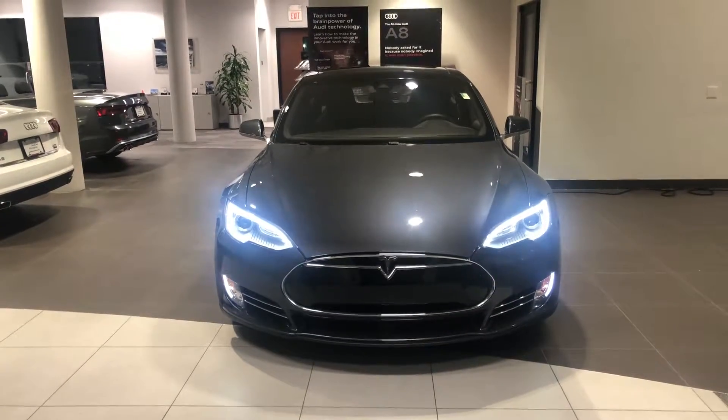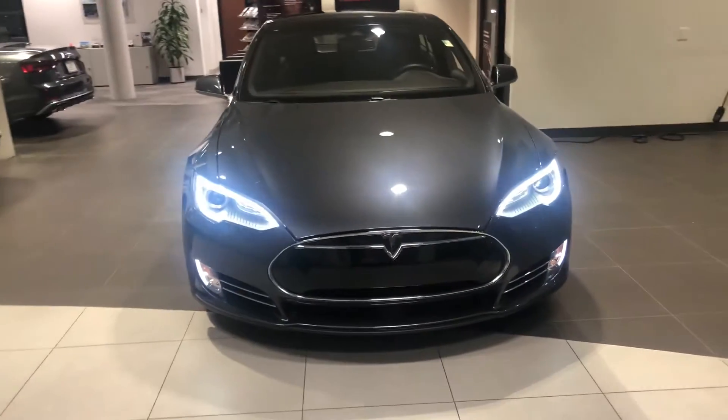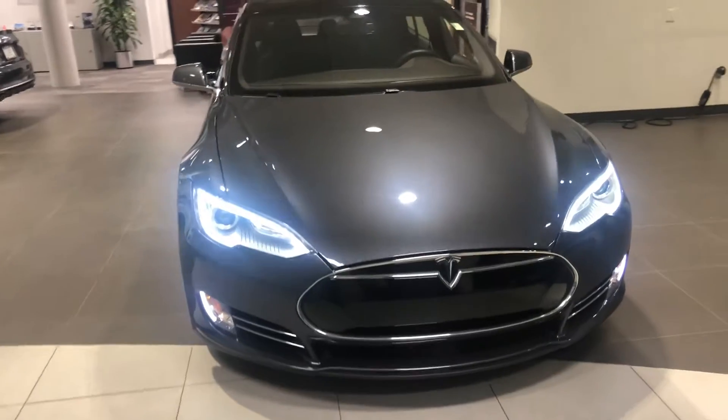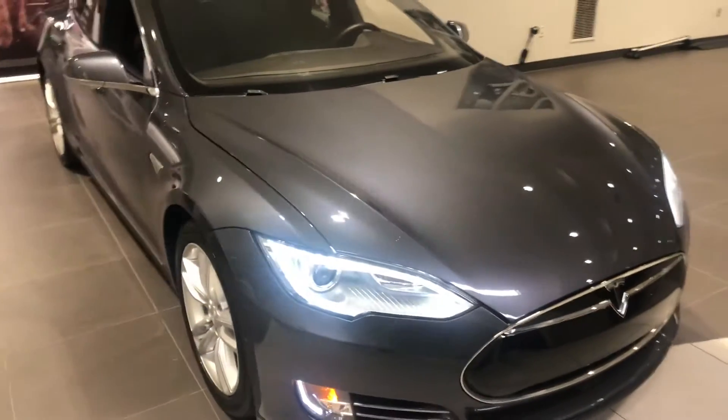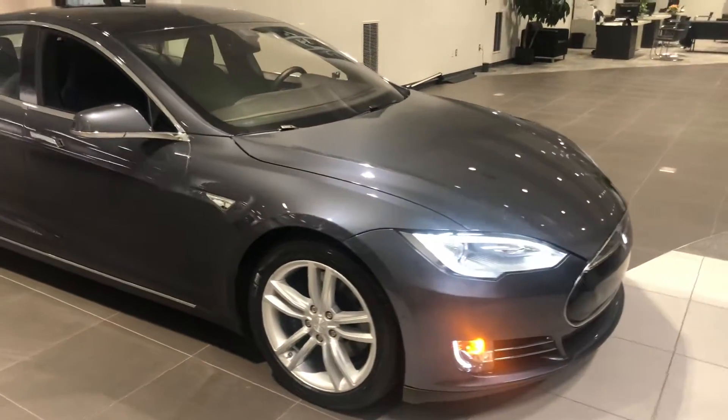Hey guys, Ryan Bondarenko from Audi Princeton. I just wanted to show you one of the new trade-ins we got — a 2015 Tesla Model S 85D.